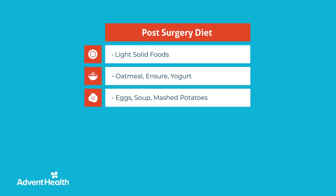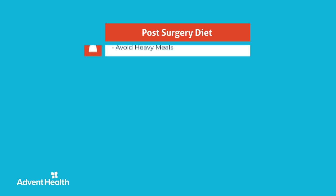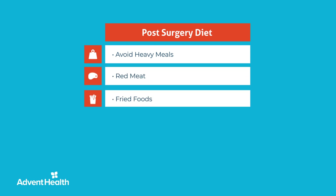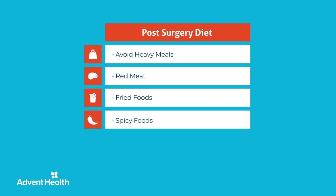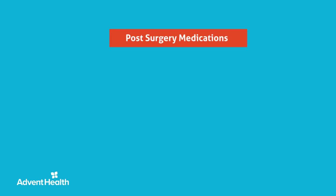Once at home, you can eat light solid foods such as oatmeal, yogurt, eggs, soup, mashed potatoes, fruit, vegetables, fish, and chicken. It is important to eat small portions. We strongly recommend against heavy or greasy meals, including red meat, fried or spicy food, that will further slow down your bowels and cause bloating. If you experience gas pain, walking and the incentive spirometer are the best ways to help pass gas through your system. Once your bowel function returns to normal, you may resume your regular diet.